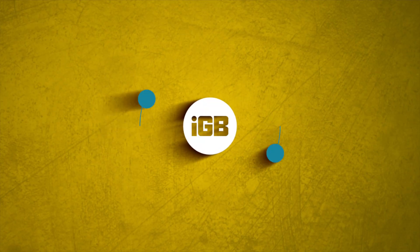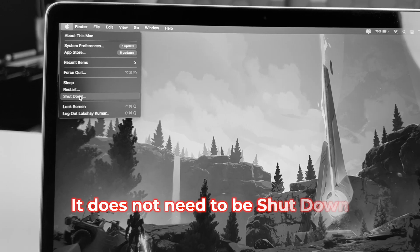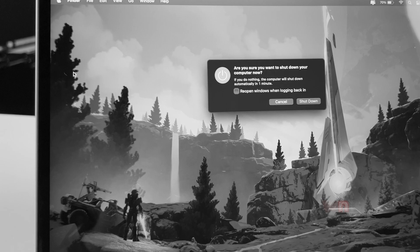Stop shutting down your MacBook all the time — you're killing it. Welcome back to iGeeks Blog, my name is Laksha. Trust me, your MacBook does not need to be shut down every single day. I'm going to show you what I mean and take you on a journey.